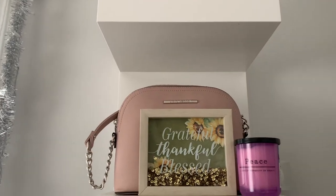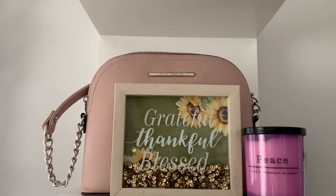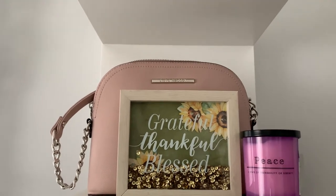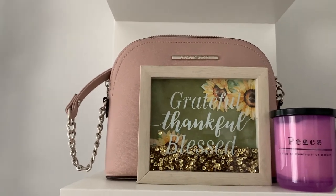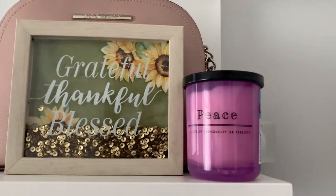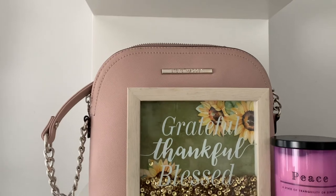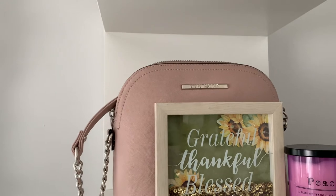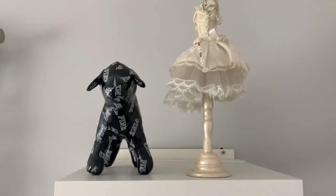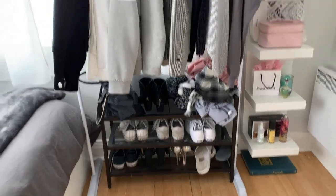On the last two shelves, we just have this display that I got at the dollar store. I love it — it's a grateful, thankful, blessed sign. It was originally for when I did my room for Thanksgiving and fall, but I really liked it so I just kind of kept it all year round. And then I just have this peace candle and my purse — this purse I got from my friends two years ago and I kind of used it every day, not now because of COVID, but when I did go out I used it a lot. And then on the top shelf, we just have my little pink doggy and my little jewelry stand.